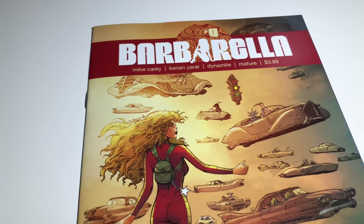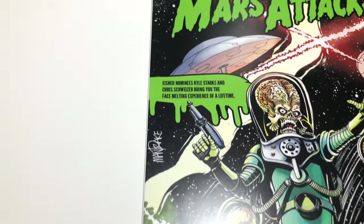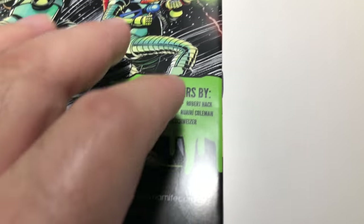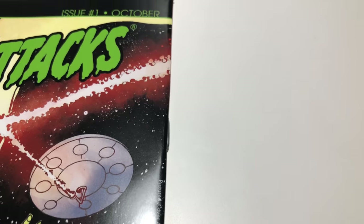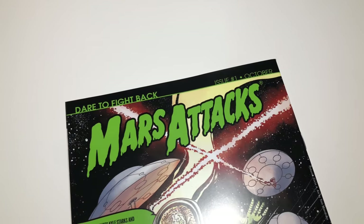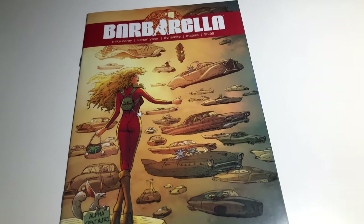I don't see any real issues on the cover, and it's interesting enough the paper seems to be almost the same — this is another Dynamite book. Everything looks good. I'll put the light right on it so you can see — there it is, it's so small but with the light you can see it right there, there's a little ding. The book looks really good though. With just that one little ding it's still near mint, which is a 9.4.